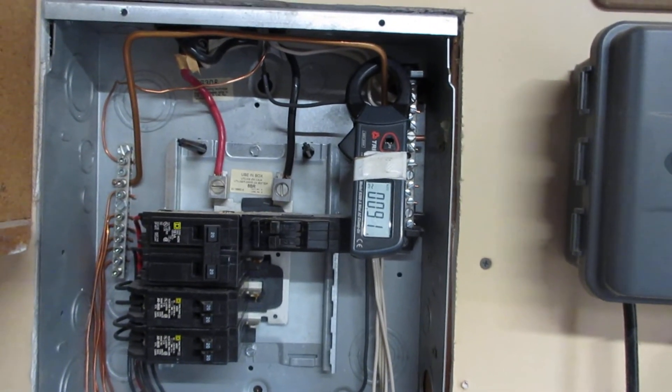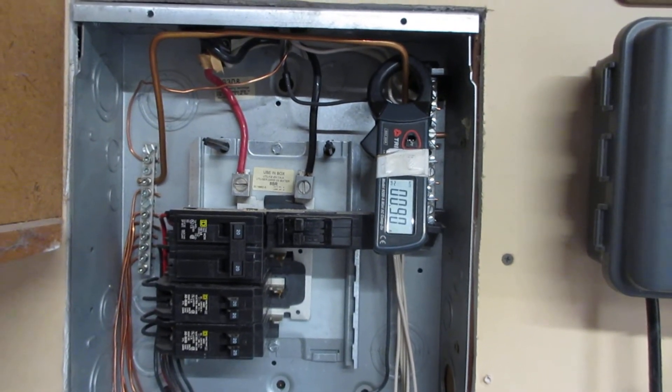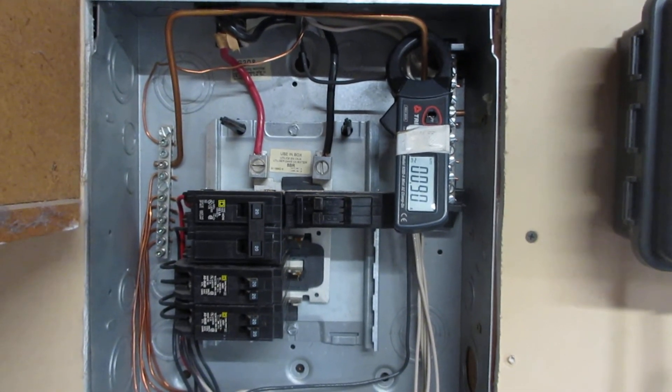This is what we look for when we do a real estate pre-purchase assessment — we look for deal breakers. But this is probably fixable. Thank you very much and goodbye for now.